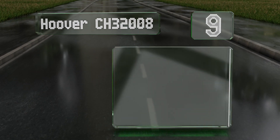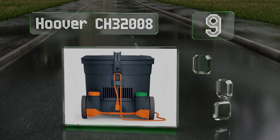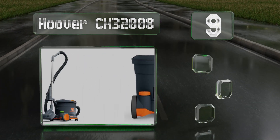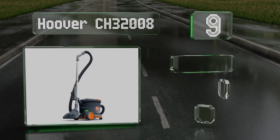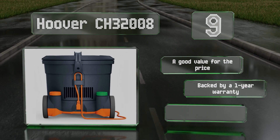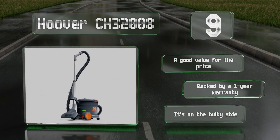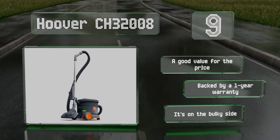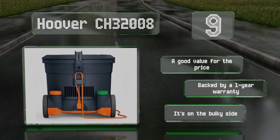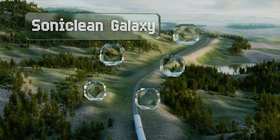At number nine, with its high-capacity dustbin, the Hoover CH32008 is suitable for use in restaurants, offices, and other commercial spaces. It runs at a noise level of just 62 decibels when set to hush mode, so it can be used during normal business hours without causing a disturbance. It's a good value for the price and is backed by a one-year warranty, but it is on the bulky side.